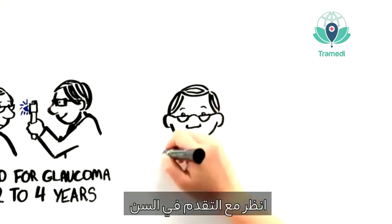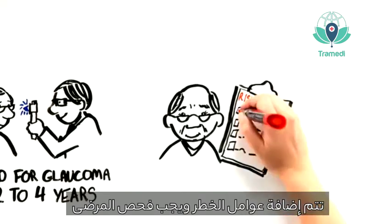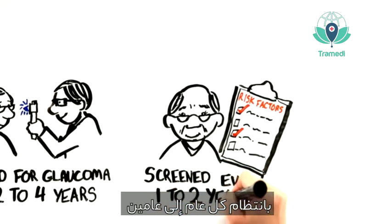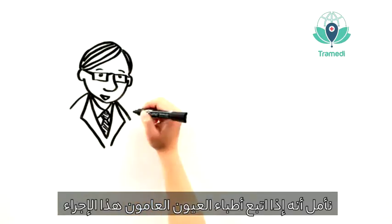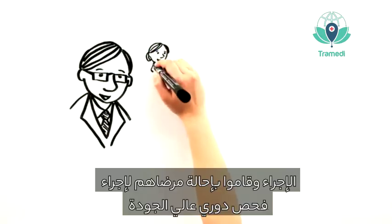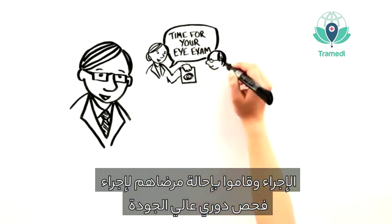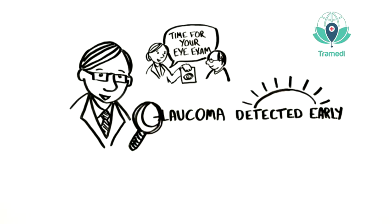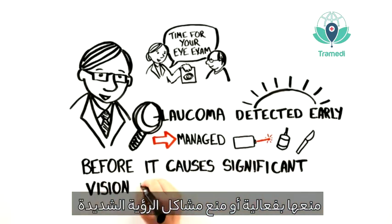Typically every two to four years. As patients age, or if they have more than one risk factor as previously listed, patients should be screened more regularly, up to once every one to two years. It is our sincere hope that if generalist physicians adopt this practice and regularly refer their patients for high-quality periodic eye examinations, glaucoma can be detected at an early stage and proactively managed before it causes significant visual loss and blindness.